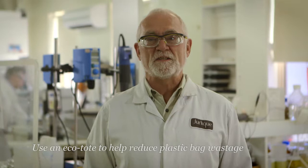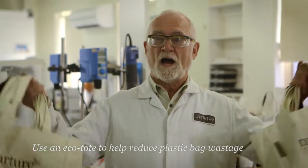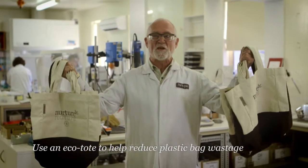My eco tip is: use a reusable shopping bag next time you go shopping.